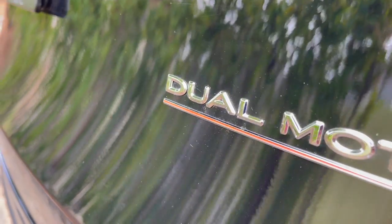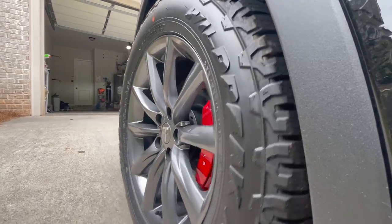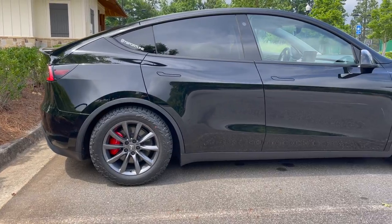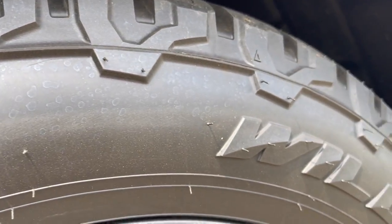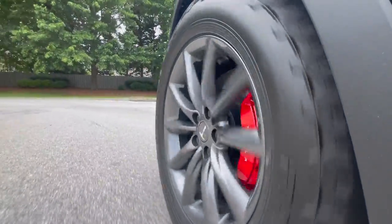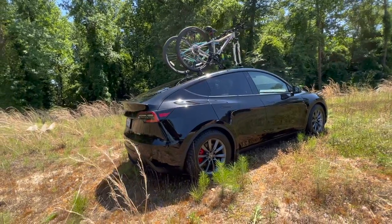This brand new performance Model Y is in the process of being one of the most aggressive Model Ys you'll ever see. It's fitted with T Sportline's Overland wheel and tire package, which alone gives the Model Y a half inch lift. This setup makes the Model Y a beast off-road and in deep snowy climates, but as we learned on our road trip they're insanely street friendly and quiet too. In a few weeks this Y will be fitted with T Sportline's new lift kit, giving it nearly a two and a half inch lift when combined with these tires.